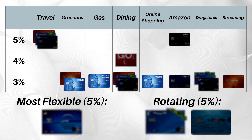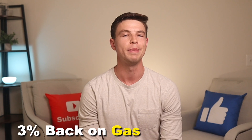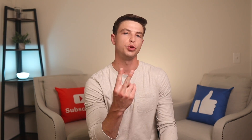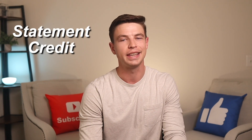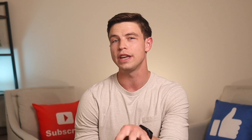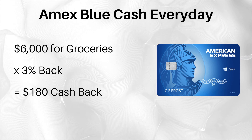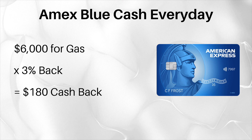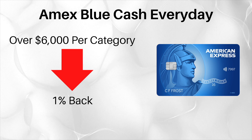I'm going to organize all the credit cards on this list into a chart to show you the top cards in the most common spending categories, so that way later on you can pick the best cards for you. Getting 3% back on groceries, online shopping, and gas is extremely valuable and makes this card tough to beat with no annual fee. Now there are two small downsides. First, you're earning cash back as a statement credit to cancel out part of your balance. Second, you're limited to earning 3% back on groceries, online shopping, and gas on only up to $6,000 of spending per category per year.